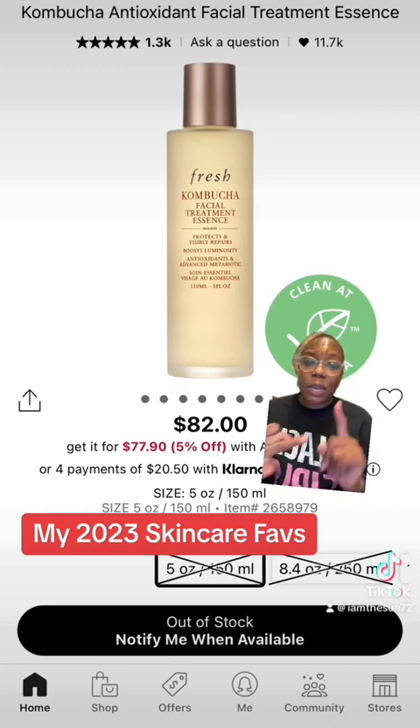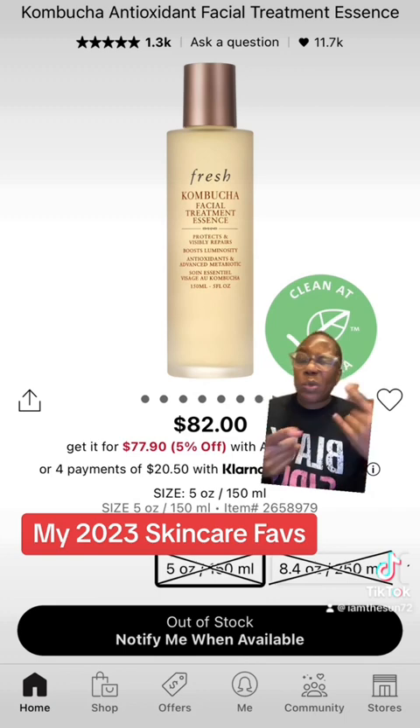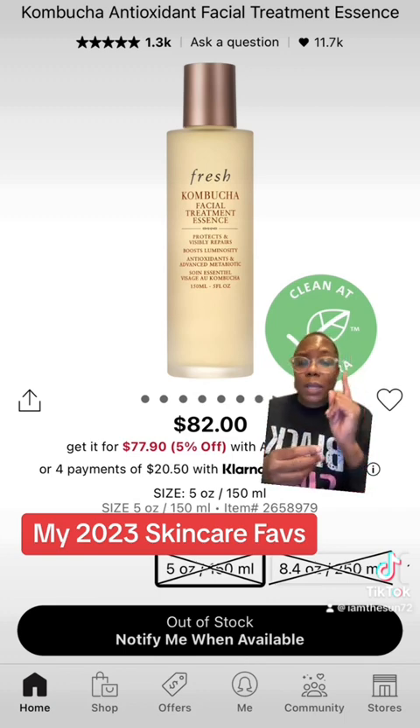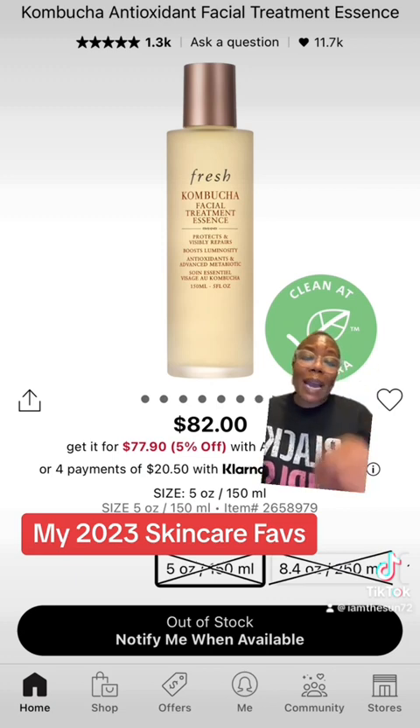Essences are used to hydrate the skin, plump the skin, and minimize pores. I love it. It's one I add into my daytime skincare ritual — I don't use essences at night, only specifically during the day. I'm always reaching for the Fresh one. I've tried the one by Shiseido, the one from Neogen. Not a fan of the SK-II one. But this Fresh one is one that I'm always buying over and over again. I really love it.